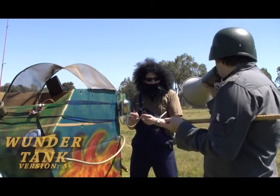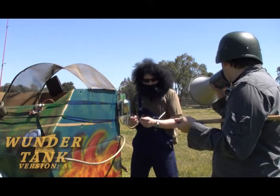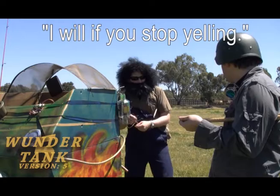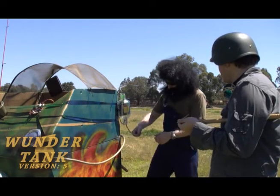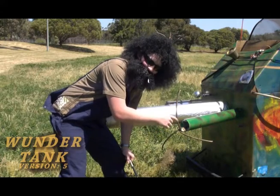Frank, will you be able to show us the weaponry that is attached to the Thunder Tank?